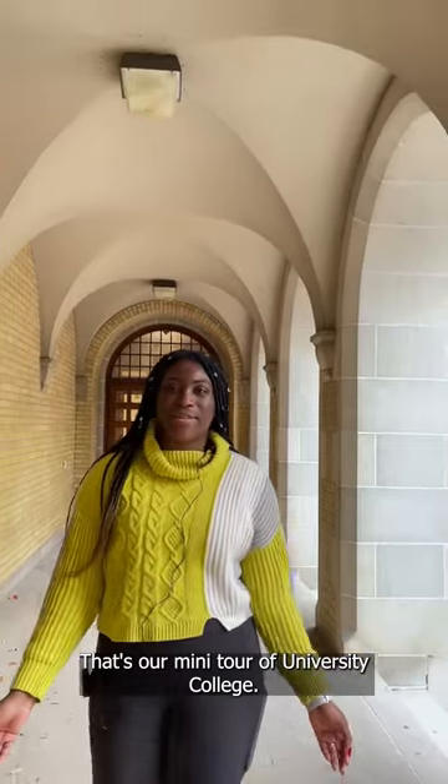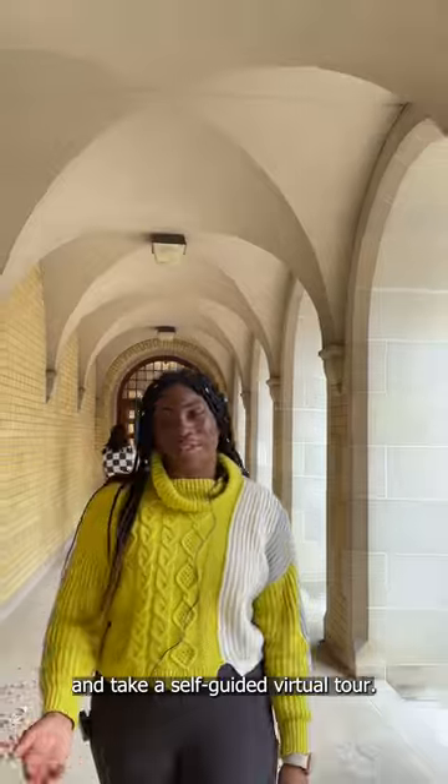That's our mini tour of University College. Visit our website to see more of UC, and take a self-guided virtual tour.